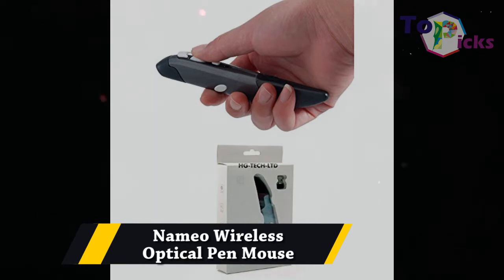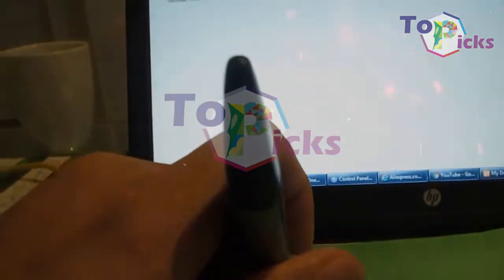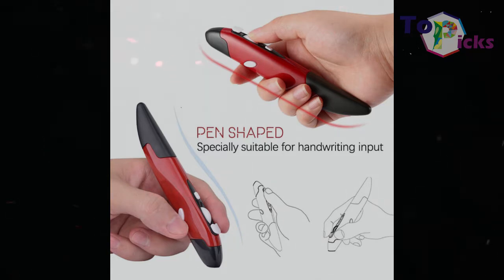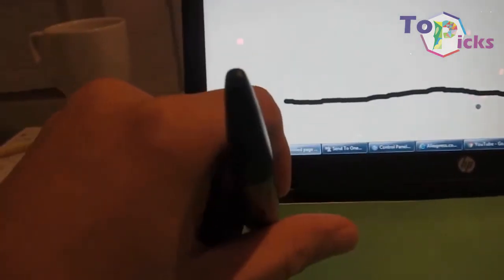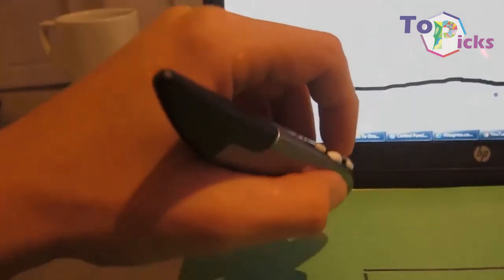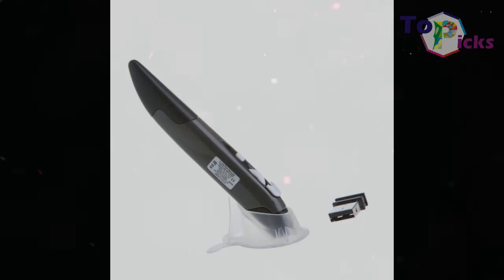Nomeo Wireless Optical Pen Mouse. This pen mouse is sturdy, simple, and comes with a scribble feature for perfect writing on desktop. It also comes in two color options, red and gray, and has an adjustable DPI setting of 800, 1200, and 1600. The Nomeo Wireless Optical Pen Mouse 2.4G 1600 DPI 4 Buttons is currently sold on Amazon for $15.